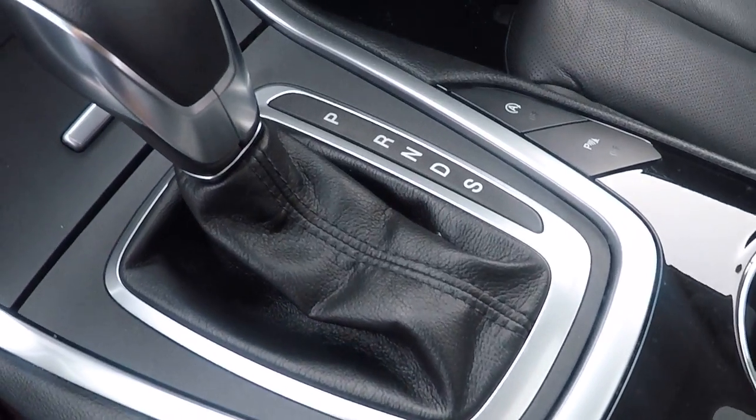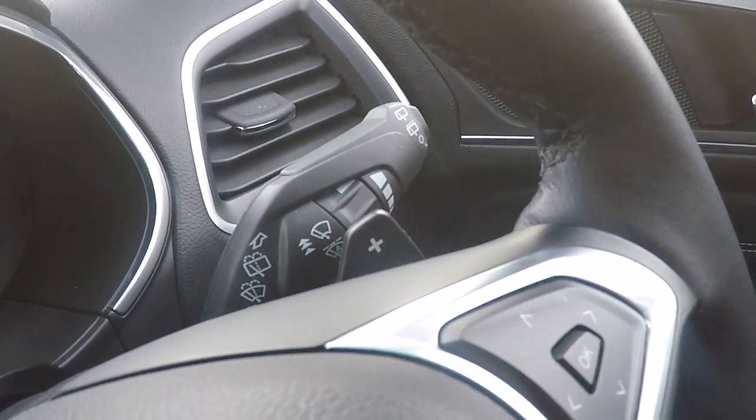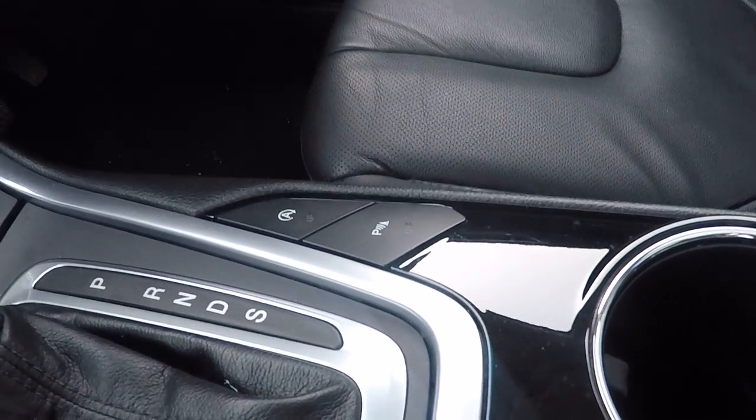There's the handbrake and the power shift gearbox which can be used in a semi-automatic mode using the paddles just behind the steering wheel. Really simple to use in a semi-automatic mode.